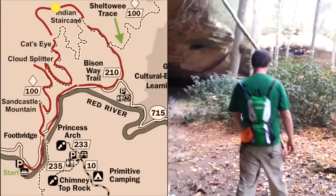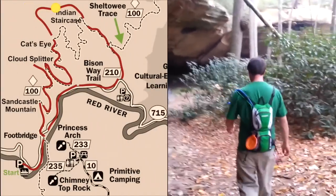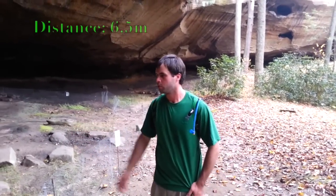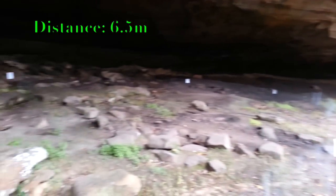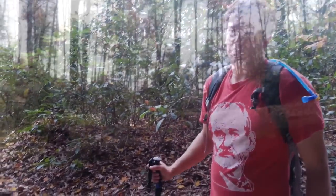There's an interesting sanctuary here for very rare flowers called the white-haired goldenrod. Typically they bloom here under rock shelters this time of year. It's one of only four places in the gorge — in the world.